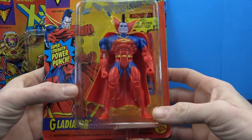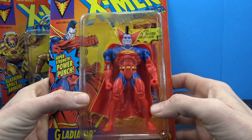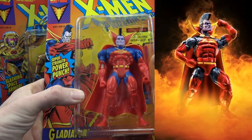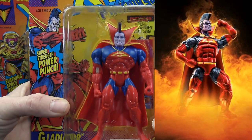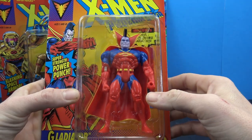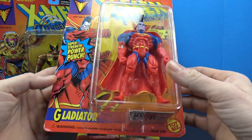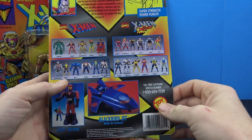Yeah, just great stuff — very nostalgic. Here we have the X-Men Phoenix Saga Gladiator. For those of you new to collecting Marvel Legends, you've probably seen this guy — he came out in one of the more recent waves. But yeah, this is what we had back in the '90s. I personally don't think I ever picked up this figure.